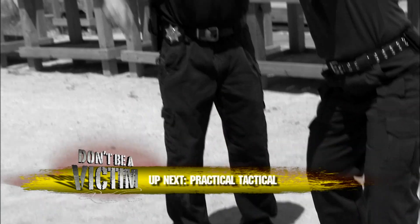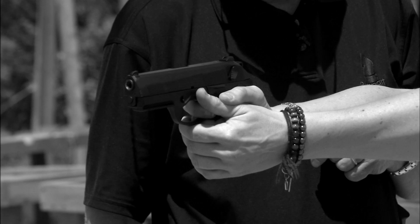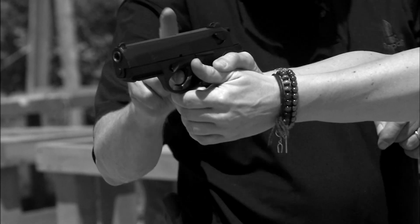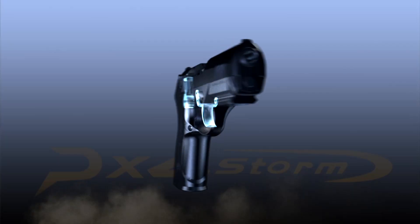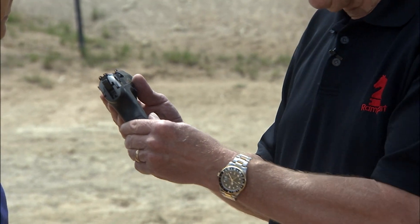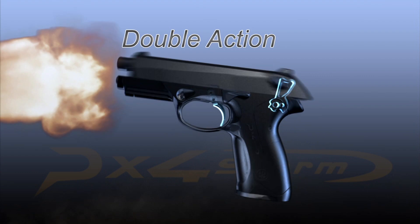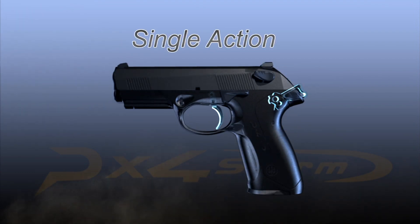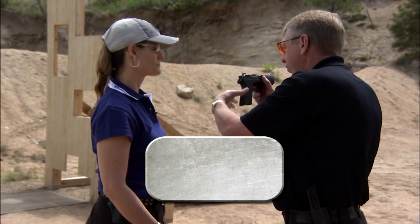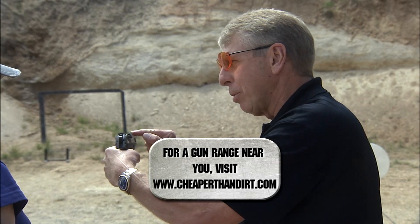The fundamentals of handgun shooting are best learned with a trained instructor. Therese, this is the PX-4 Storm made by Beretta — a single-action, double-action, semi-automatic pistol. That means the first shot you fire is a double-action trigger pull, and the second shot is single action. If you hold the gun low like this, you aren't going to have a whole lot of control. You want to have your hand as high as possible to the axis of recoil. The axis of recoil is the barrel.